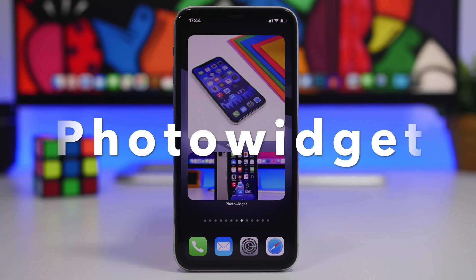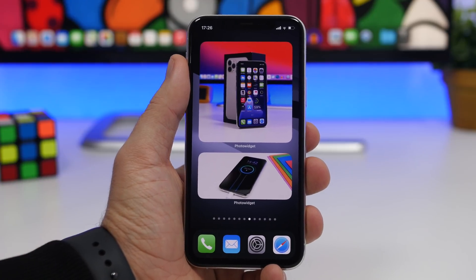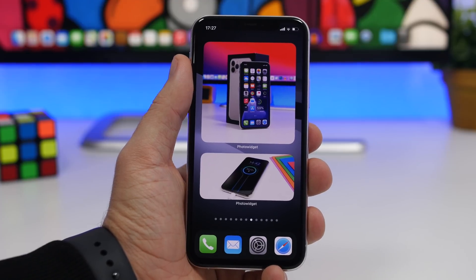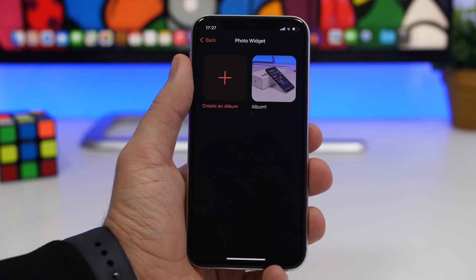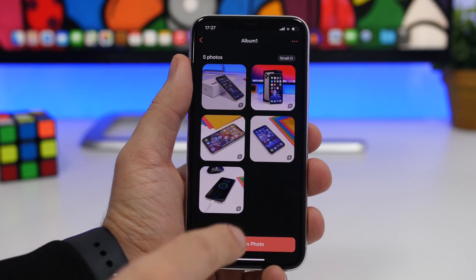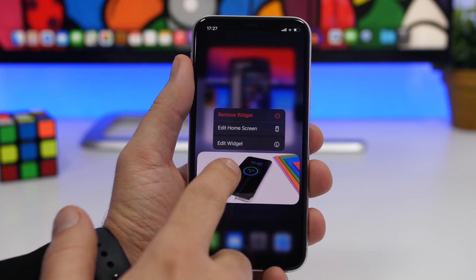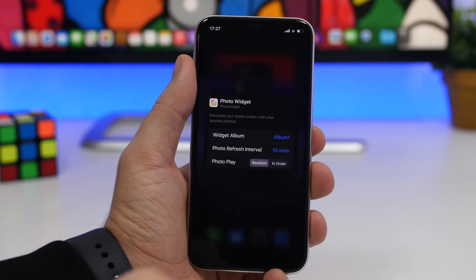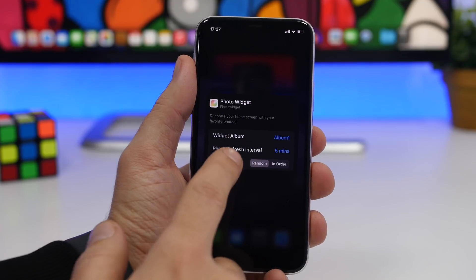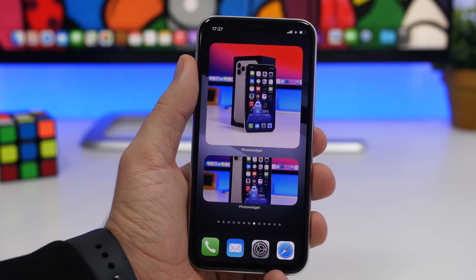The next one is Photo Widget. You need an app that puts your photos on the home screen using widgets. Apple's default Photos app widget doesn't let you control which photos appear — it shows whatever it wants. With Photo Widget you choose any picture you want. You create albums inside the app, add photos from your camera roll, then on the home screen add the widget, 3D touch to Edit Widget, choose which album to display, set a refresh rate (e.g., every five minutes), and choose whether photos play randomly or in order.